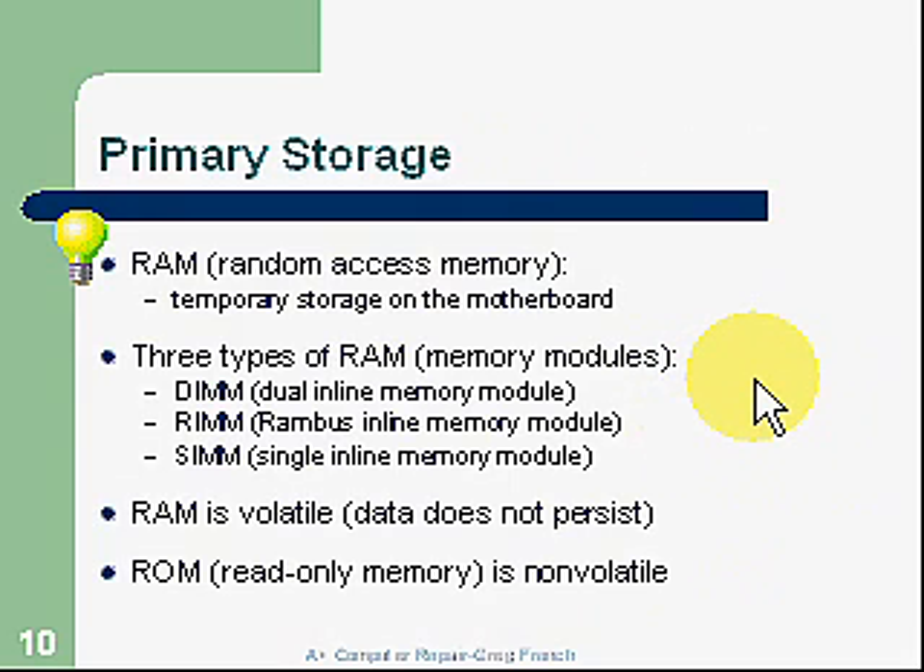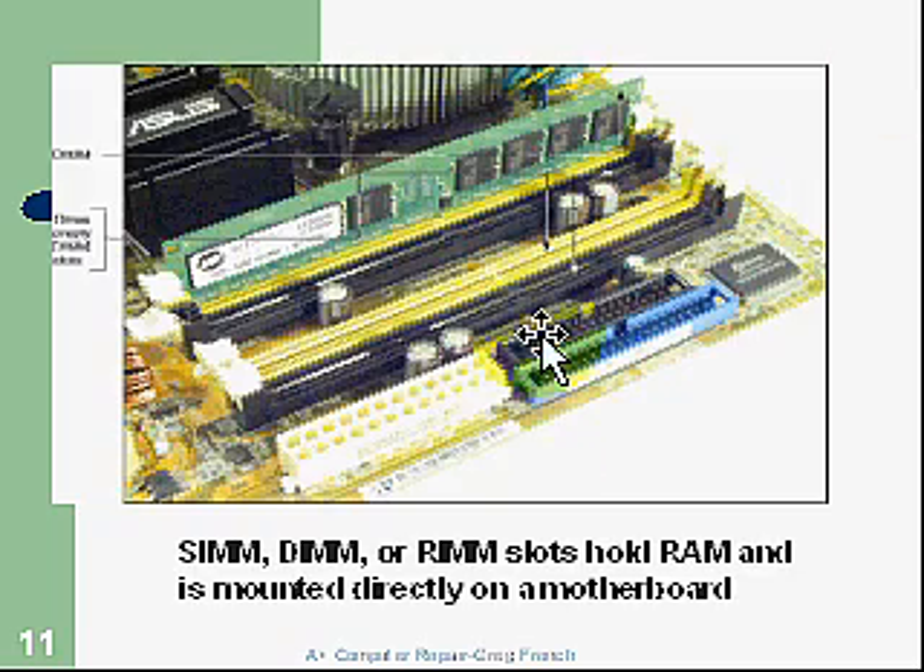There are three primary types of RAM: DIMMs, dual inline memory modules; RIMMs, the RAM bus inline memory module; and SIMMs, which are fairly old technology — single inline memory modules. RAM is volatile, meaning data does not persist and goes away if you remove power. There's also ROM, read-only memory, which is non-volatile. When the computer first boots up, it uses a ROM device to read instructions in order to boot. Here are some slots on the motherboard for RAM, primarily DIMM slots.